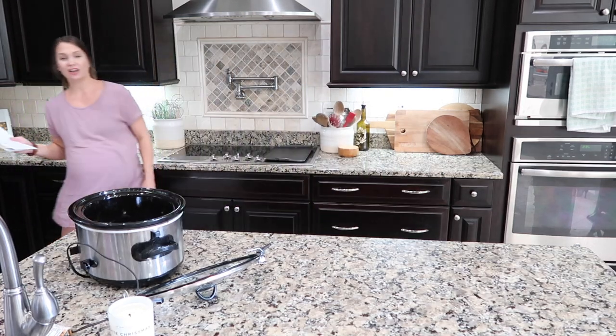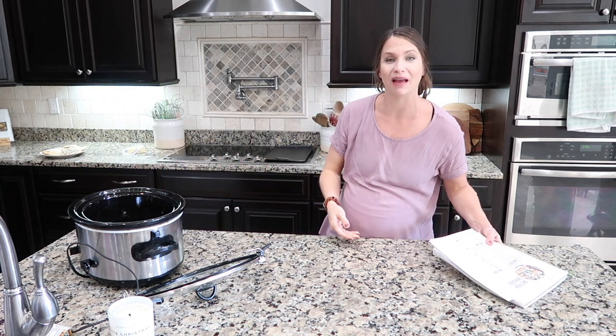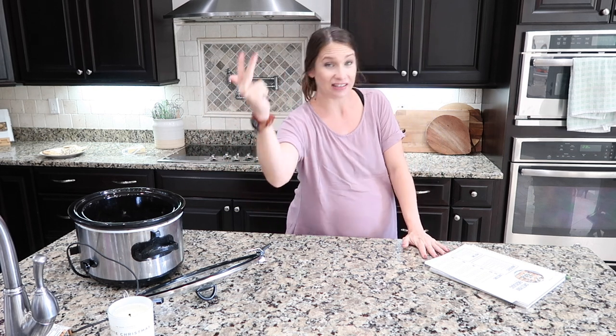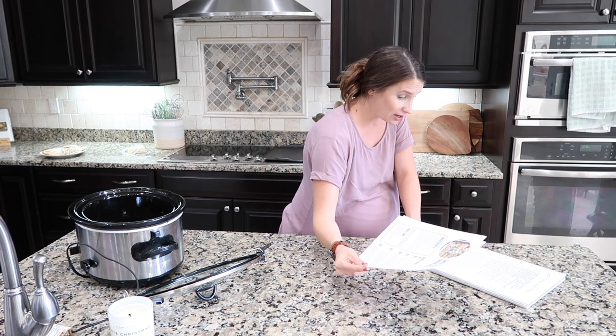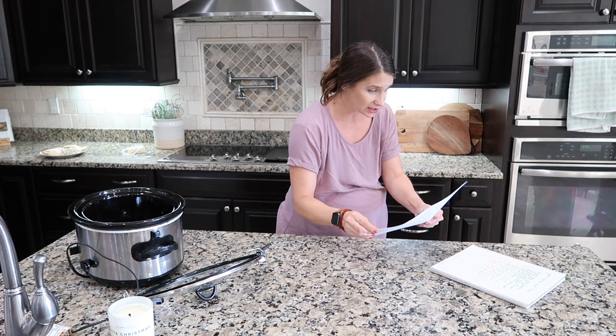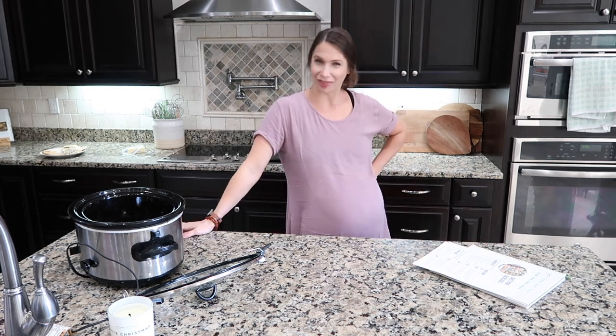When I first started putting my list together it was a bunch of casseroles that I had to cook and make, but it slowly morphed into dump-and-go convenience meals — easy, simple, delicious. Those are the requirements and I think I have a pretty good list going on here.